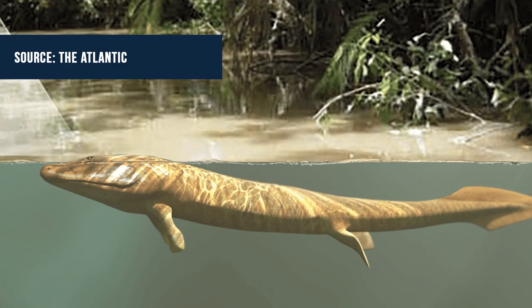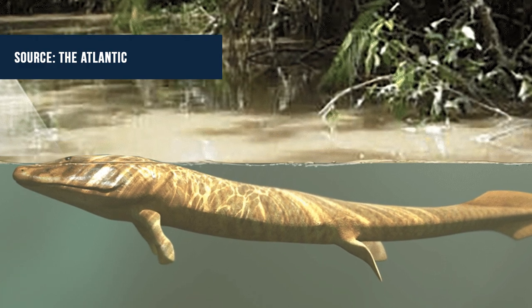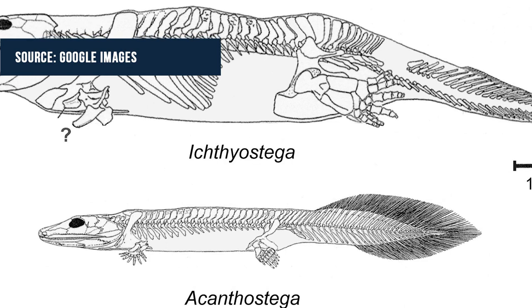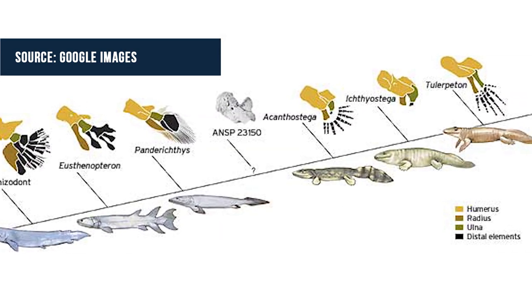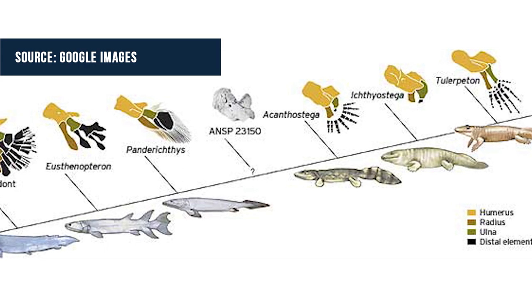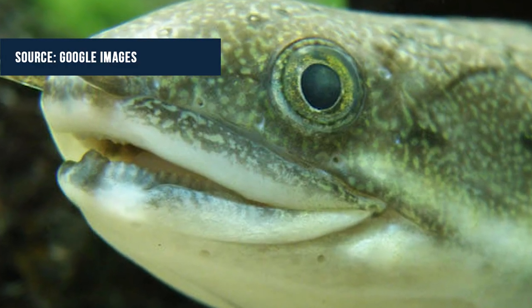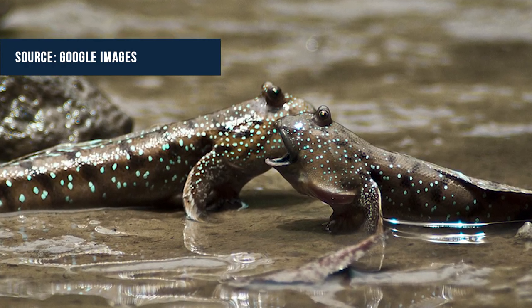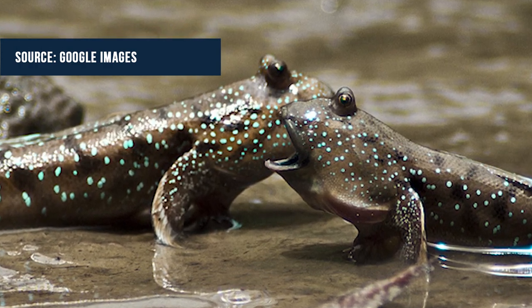Next story: improved vision in land fish evolution. A new study out of Northwestern University has posed an interesting theory that the fish that eventually evolved to walk on land for the first time evolved much larger eyes to see terrestrial prey. Previously, it was believed that as fish began to evolve limbs, they also evolved better eyesight to see on land.